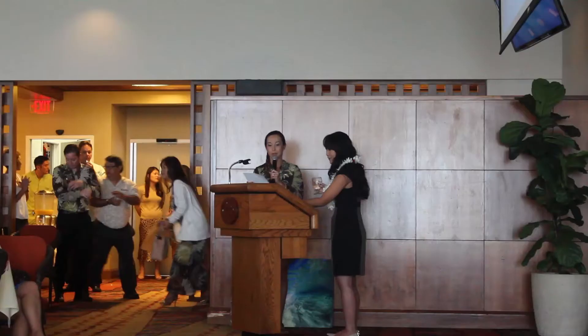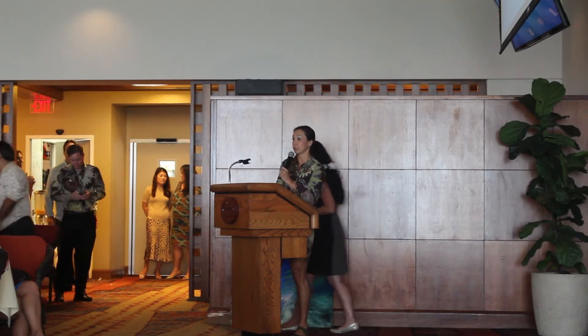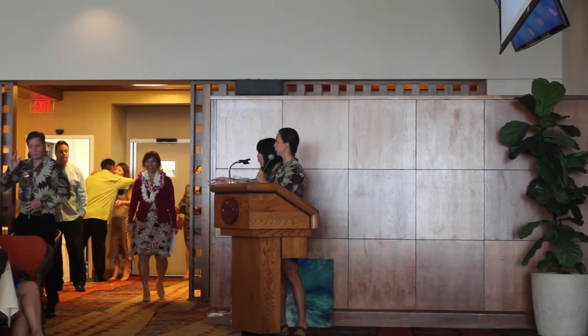We do have a few minutes for Q&A. If anybody has some questions, let me know. Carlisle is also here. Gloria?